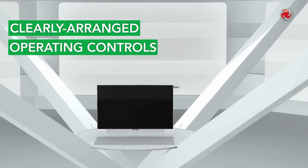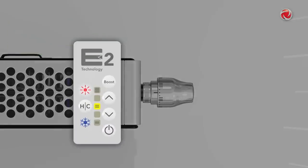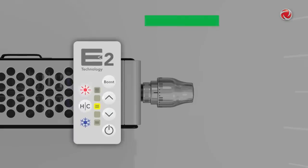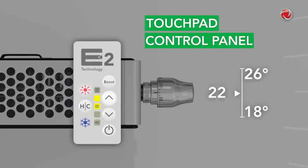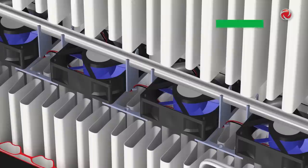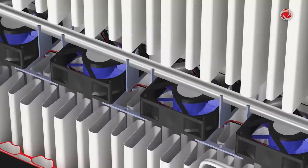The U-Low E2 is equipped with clearly arranged operating controls that regulate all of the radiator functions. The thermostatic head is always the main control. The individual controls are activated using the touchpad control panel. The room temperature can be set to between 18 and 26 degrees Celsius in increments of one degree using the arrow keys.